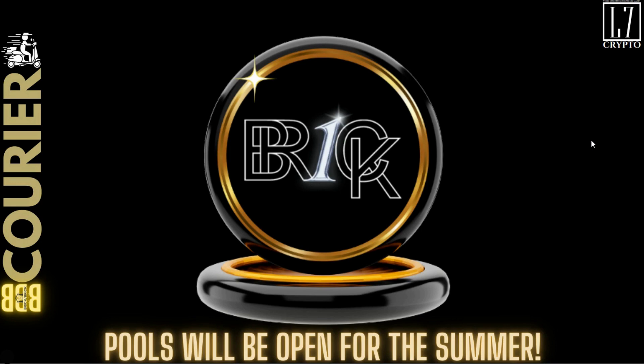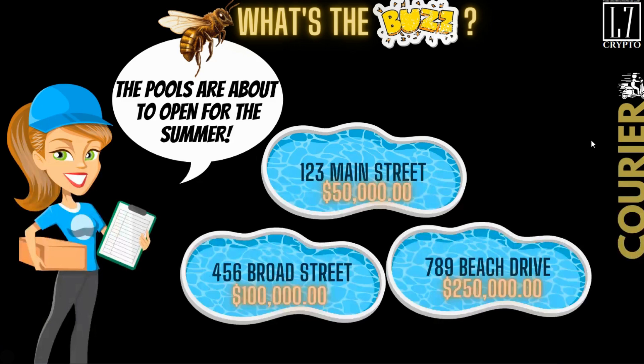The pools will be open for the summer. Now, what's the buzz? The pools are about to open for the summer, like I said. There's going to be six pools as of now. How many are going to be open at the same time, or is it going to be sequential? We're going to see.